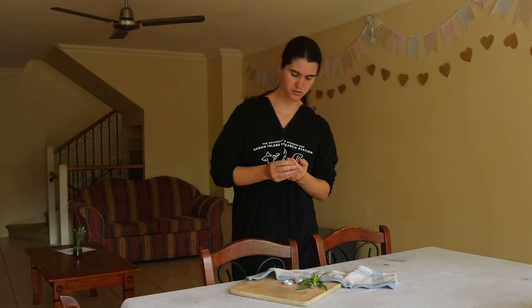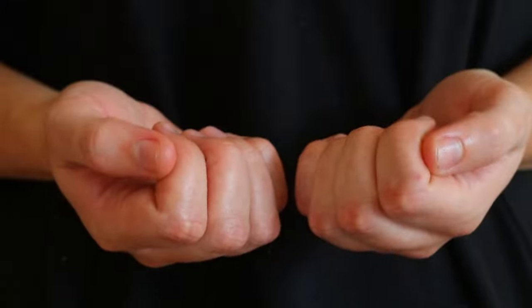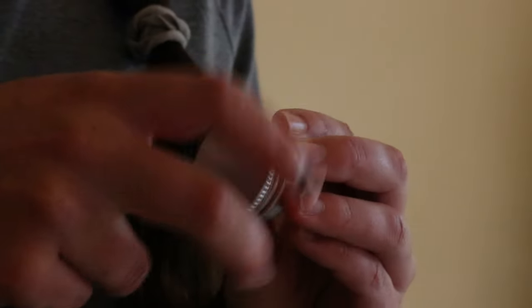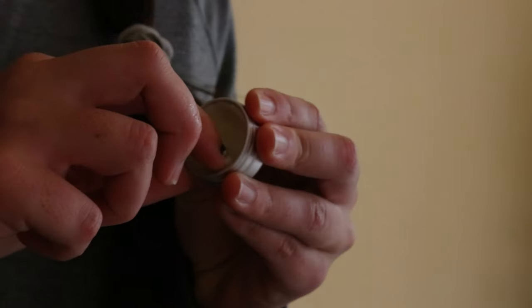Nails will absorb whatever is put on them, so using a toxic nail polish can cause the top layer of the nail to dry out, welcoming bacteria, yeast and mould underneath fingernails. Manicures, nail polish remover, or too much nail polish can also lead to brittle nails.